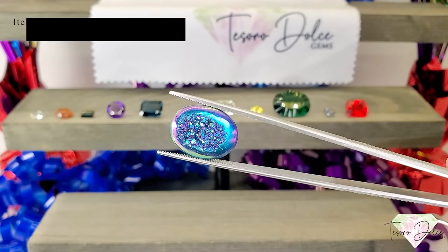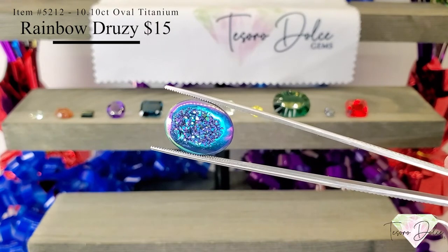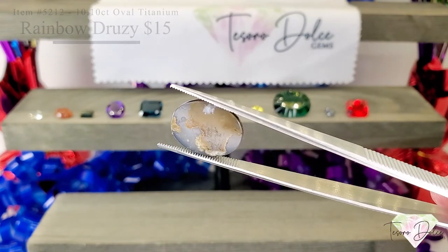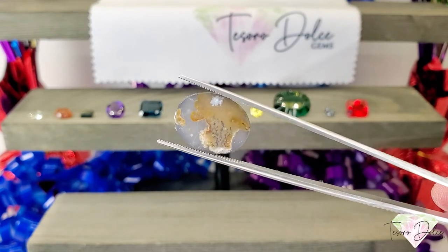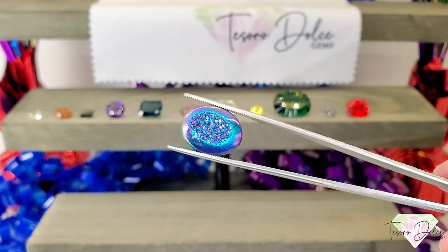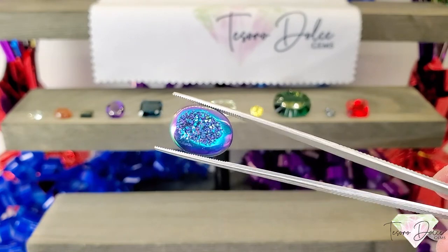Here we have item number 5212, a 10.1 carat oval titanium coated rainbow druzy quartz for $15. This has an all-natural druzy backing — that is the inside lining of a geode, so that is all natural. Titanium coated so that the coloring stays and the sugar crystals stay intact. Look at that summer sparkle — again, $15.